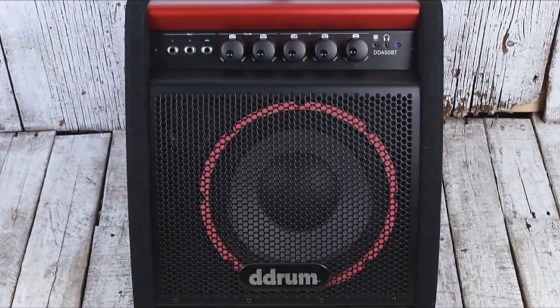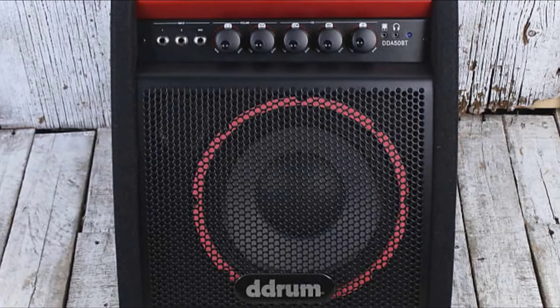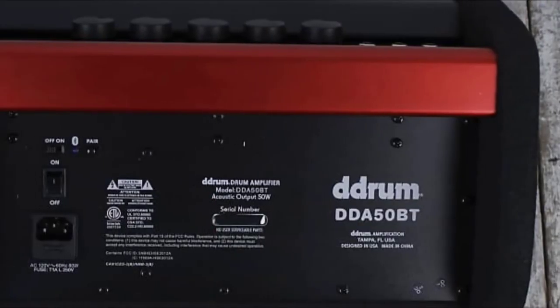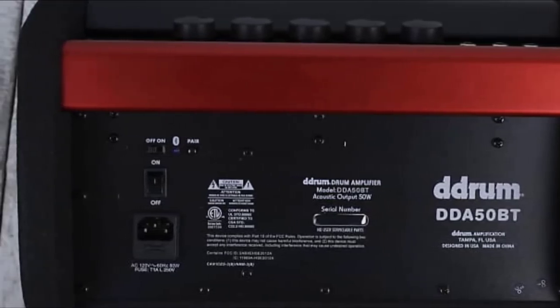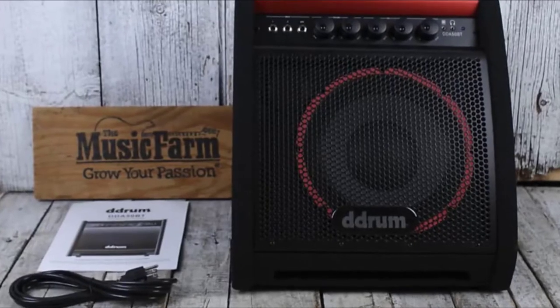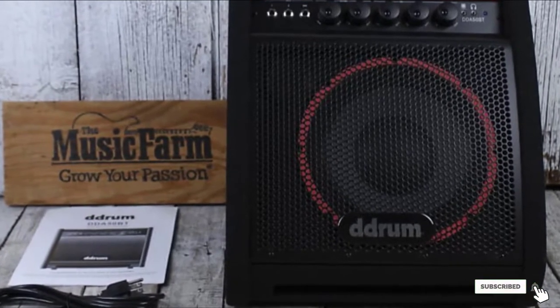This amplifier comes with a headphone jack, which gives you the option to practice silently without disturbing your neighbors. You can also plug your music player in and test your skills. It weighs only 15 pounds, making it very portable. Whether you want to practice with your friends outside your home or perform a small gig, you can always depend on your trusted D-Day 50 for a crystal clear sound.